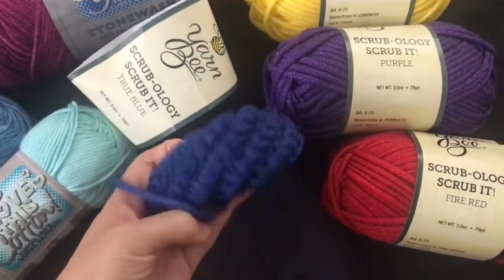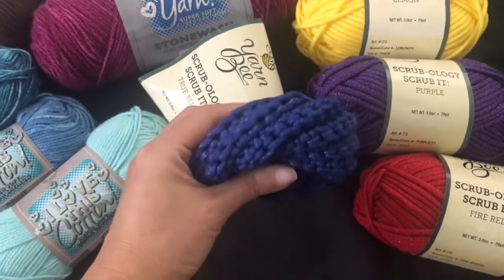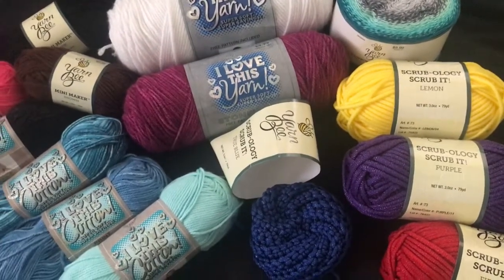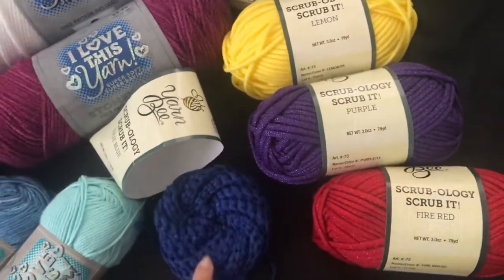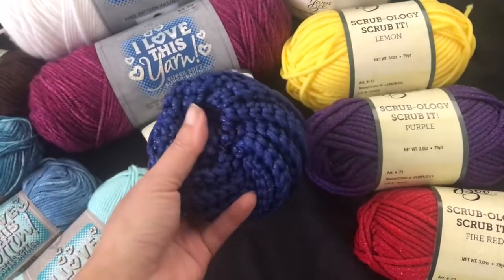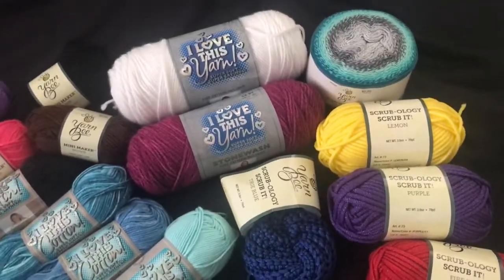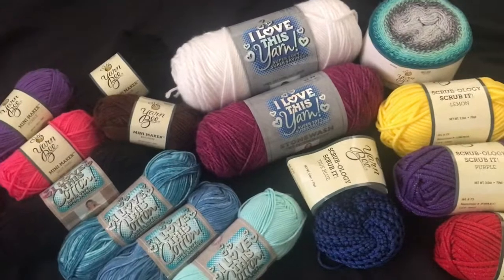I already made a spiral scrubby out of it, and it came out quite big — you can see how thick it is. I also made a flower scrubby — it's in the kitchen — using the lemon and the fire red. The pattern was from Crystal's A Bag-a-Day. The flower is quite a bit smaller and thinner than the spiral one and didn't take much yardage, but the spiral definitely took a whole lot more. I wanted to try both and I'm happy with how they turned out.